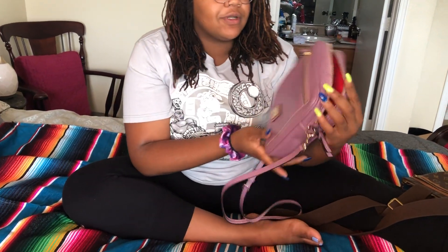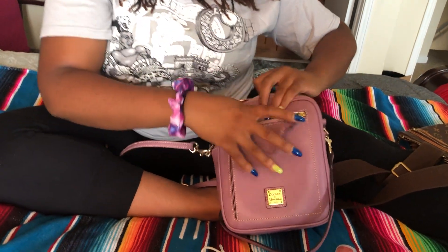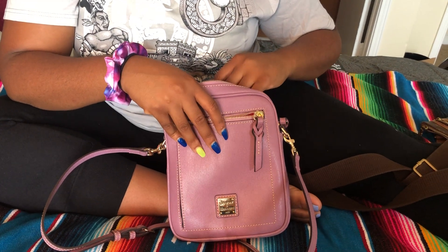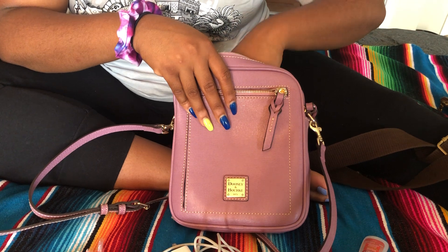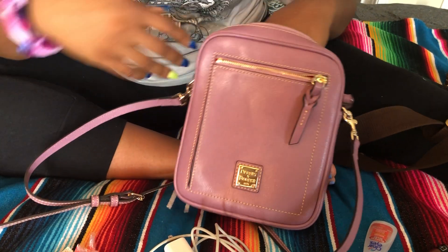So now it's time for the switch. This is the Dooney & Bourke little crossbody. It has this little pocket that goes all the way down, and I think the bag is called the camera crossbody in Saffiano leather. I shared it on my channel — I purchased the steel blue for myself and I mentioned I got my daughter a mauve one. This is the mauve.